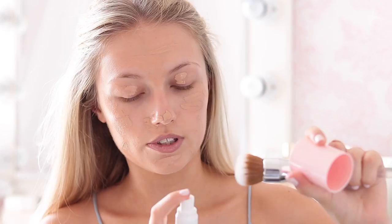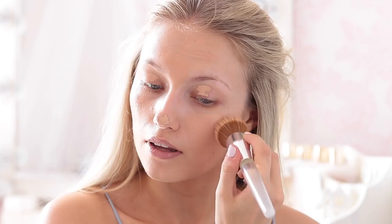For my foundation today, I'm using the Clinique Beyond Perfecting Foundation and Concealer. It's a two-in-one product — I really like this. I don't wear it that often because it is higher coverage than what I normally like, but I do really like it. I love the little applicator so you can just apply it straight to your face. I just think if you're going to a festival where you're going to get a bit hot and sweaty, I'd rather have fuller coverage makeup to make sure it stays on.